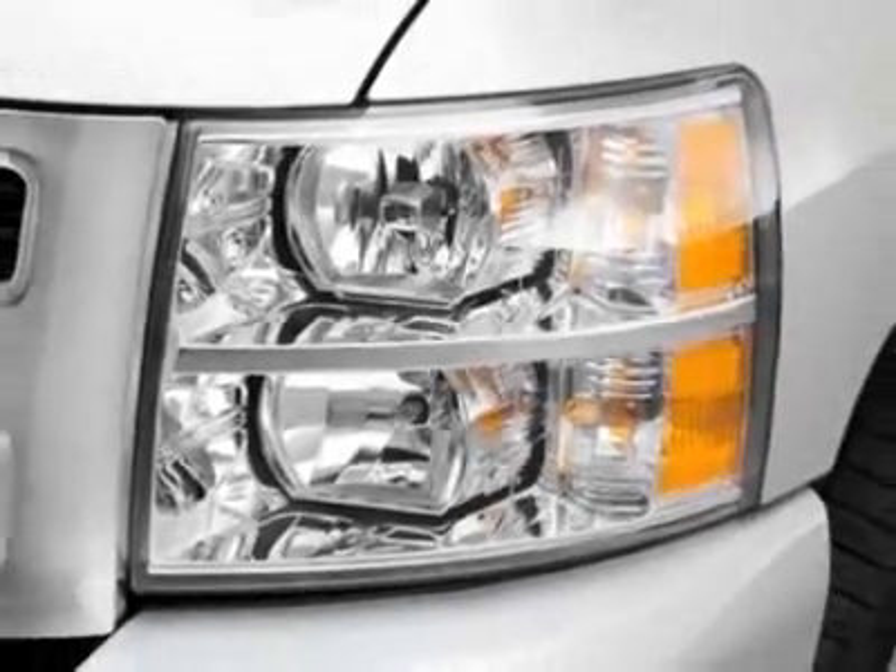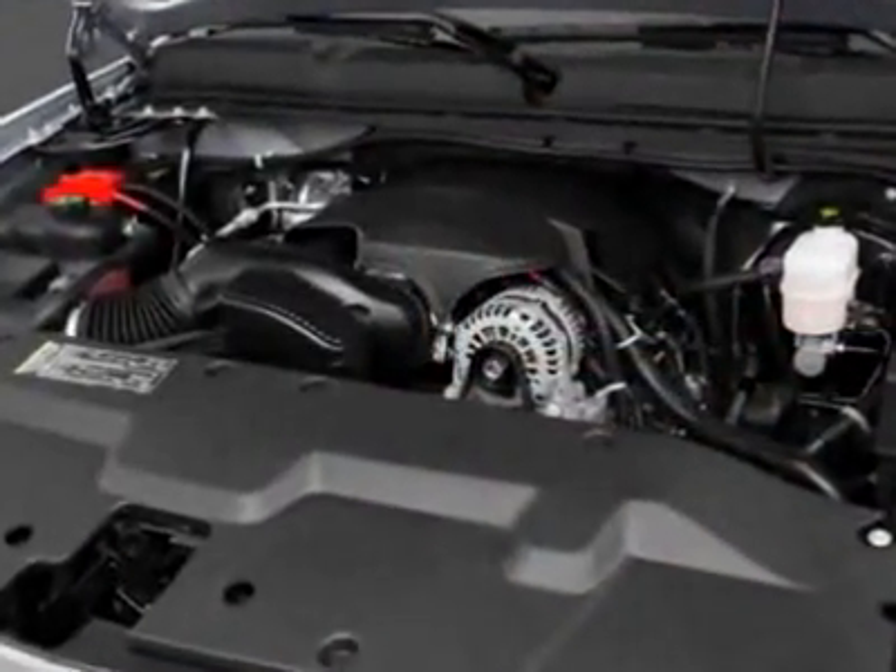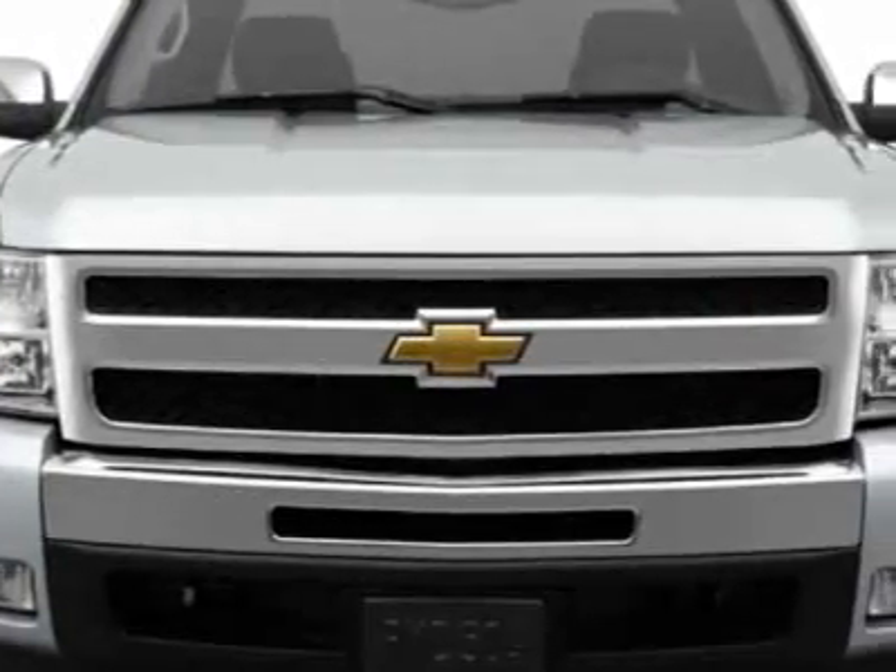This Silverado 1500 boasts a 5.3 liter engine and has a 6-speed automatic transmission. Additional options for this vehicle include the seats, front bucket.